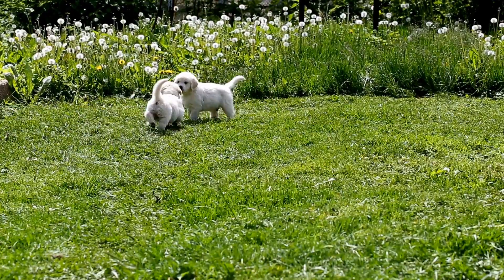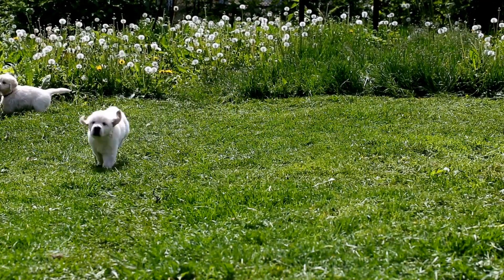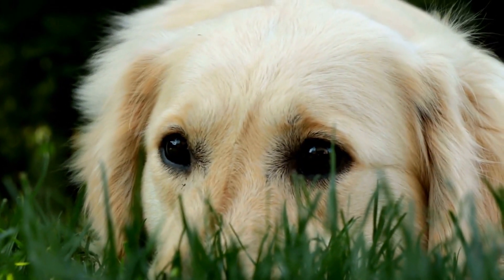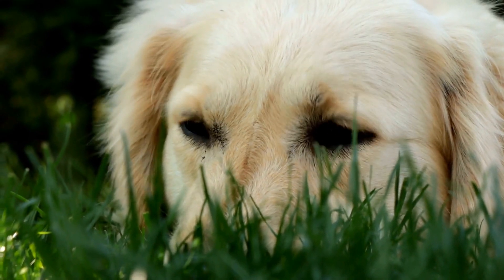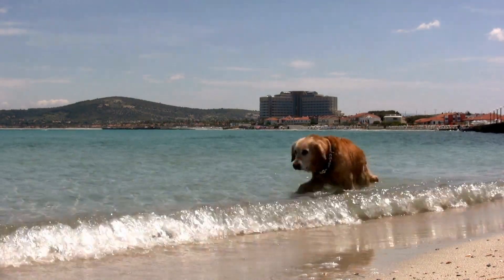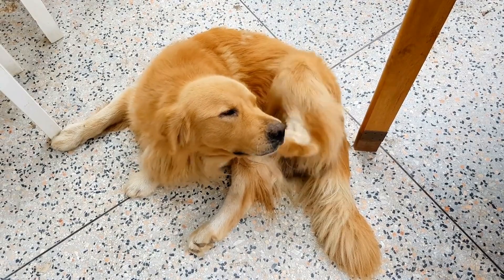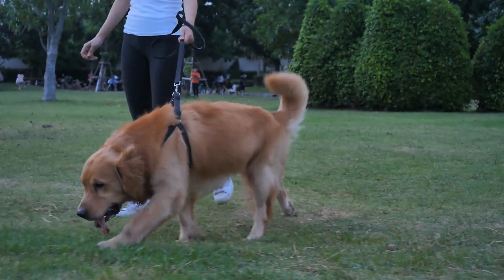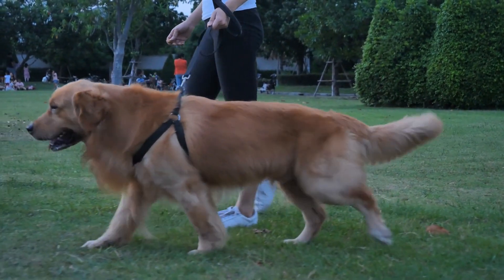Exercise and Playtime. Golden retrievers are an energetic breed that requires plenty of exercise. A typical day for them includes a walk, jog, or playtime at the park. Exercise is crucial for their physical and mental well-being. They enjoy playing fetch, going for a swim, or chasing after a frisbee. This breed thrives on outdoor activities and interaction with their owners. Regular exercise not only keeps them healthy but also prevents behavioral problems caused by pent-up energy.